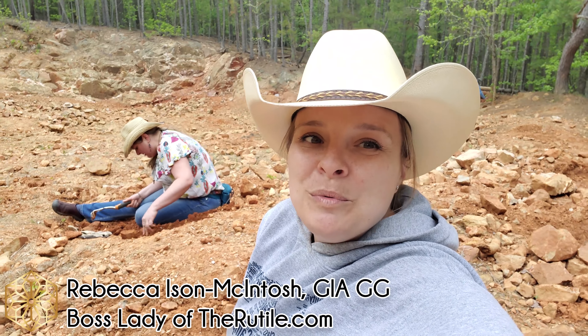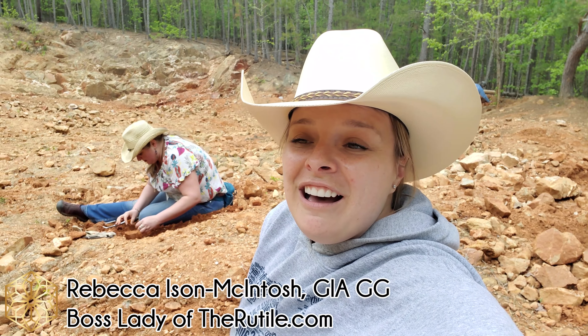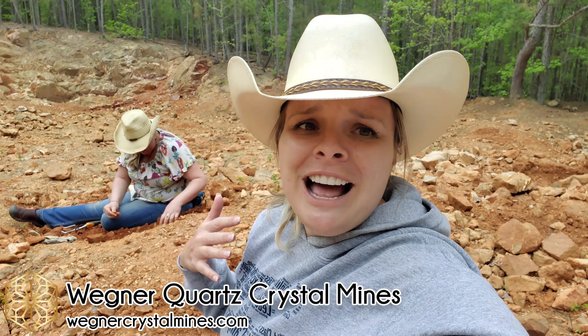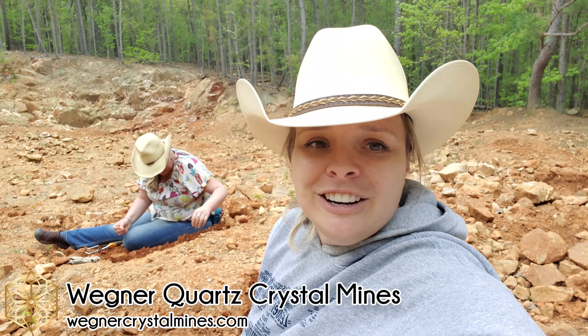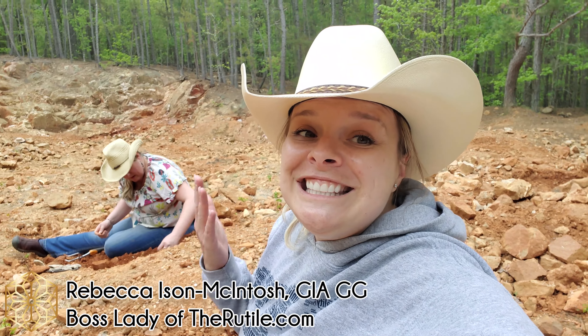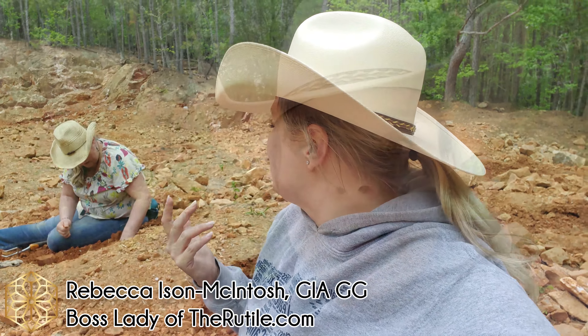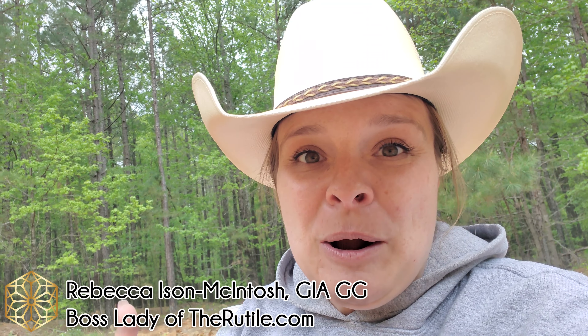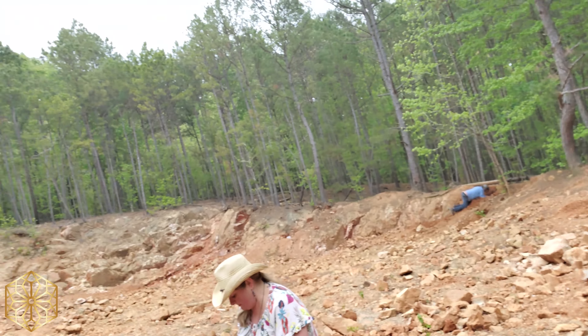Hey everybody, we are at Wegner's Crystal Farm Forest. It's amazing — we're on Mount Ida in Arkansas and we're over here digging for quartz crystals. We followed this trail from Oklahoma here to Mount Ida, Arkansas, and here's the peak of the mine that we're working right now.